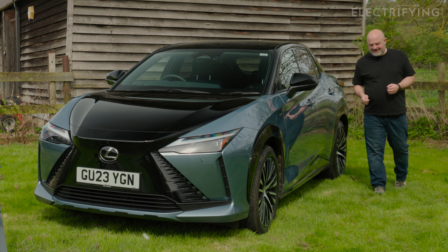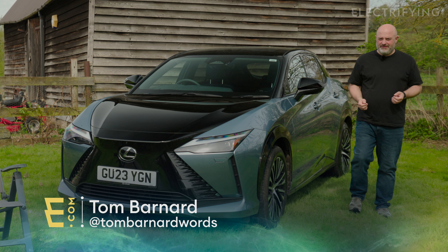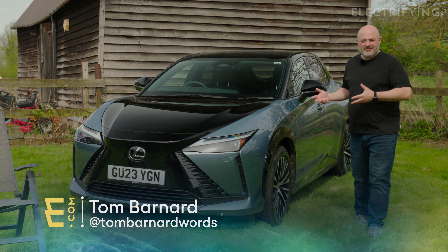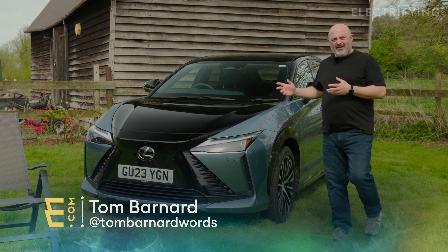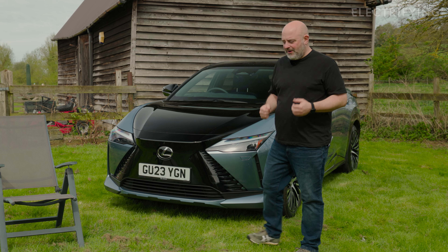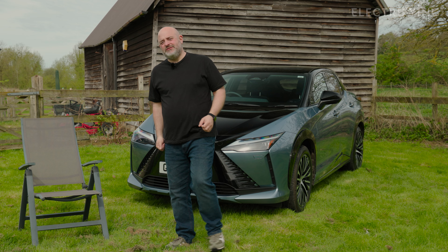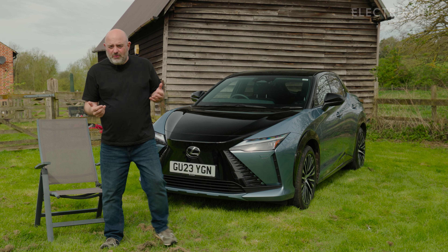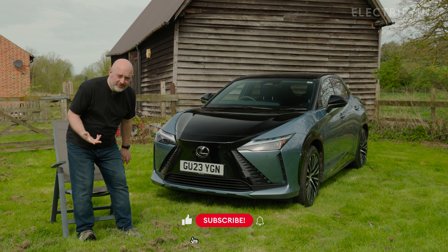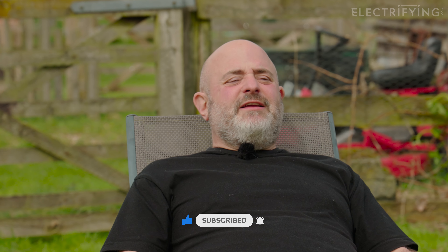This car doesn't really make any sense. In most practical terms and all the figures it's demonstrably inferior to other cars which are this size and price. But I've been driving it for three months and it's kind of got under my skin in a good way. So I'm going to treat this as a therapy session - you can be my doctor. In order to qualify as a doctor you'll have to like and subscribe to the channel, so please do that first and then we'll talk through my feelings.